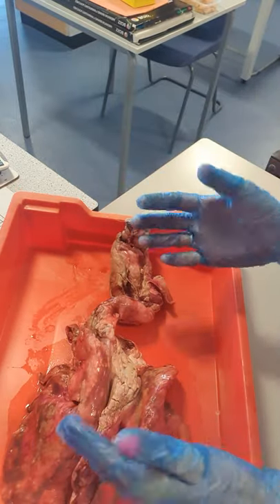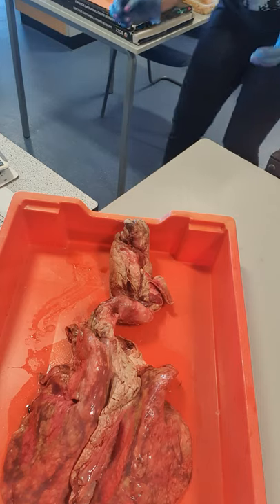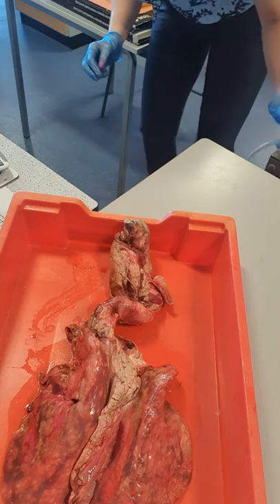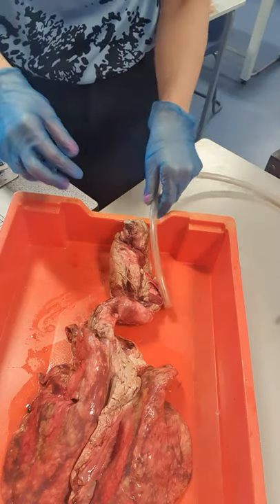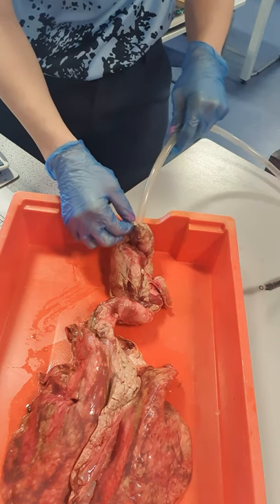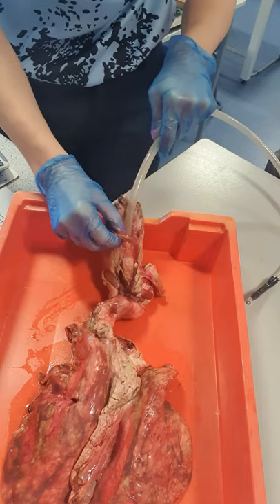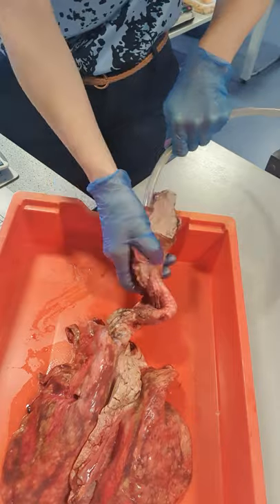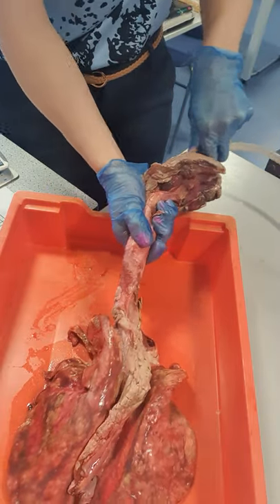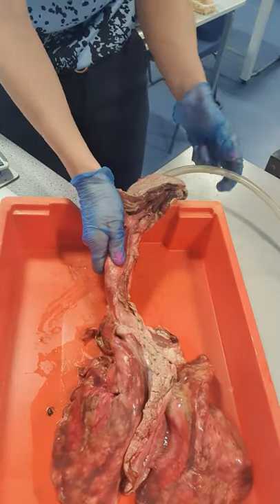So what I've got is a tube and I'm going to pop that tube down inside the lungs to show you how they inflate. I do not want to touch the end that I'm going to be putting my mouth on. So here goes.